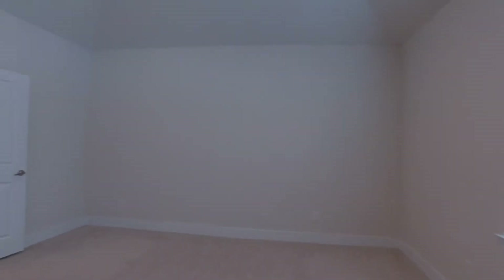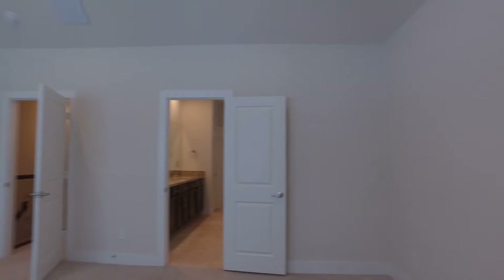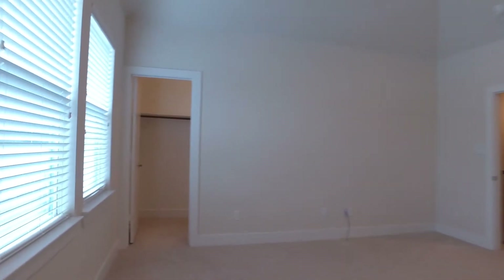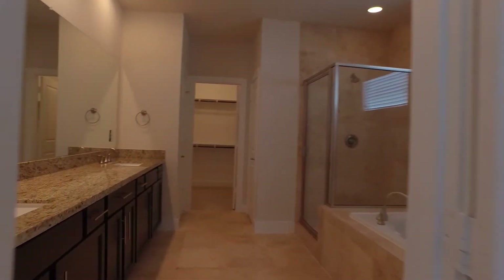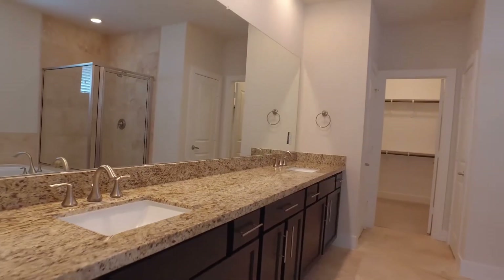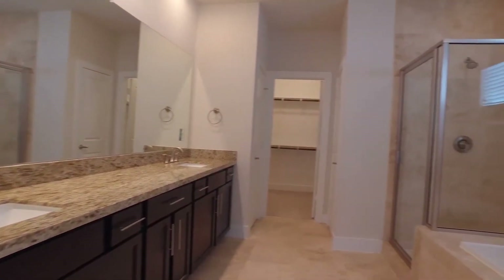There's a large master bedroom with a walk-in closet. The spacious master bathroom features granite countertops and a whirlpool tub, with even more closet space.